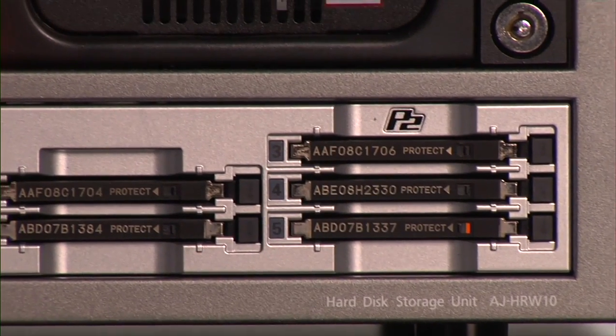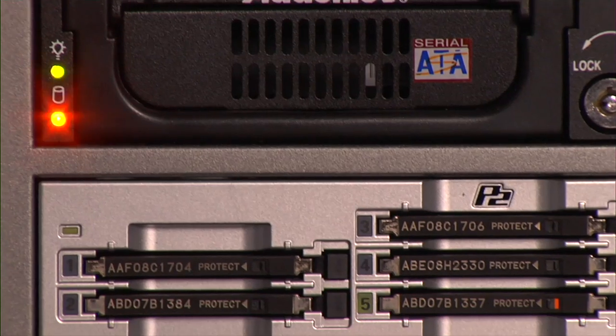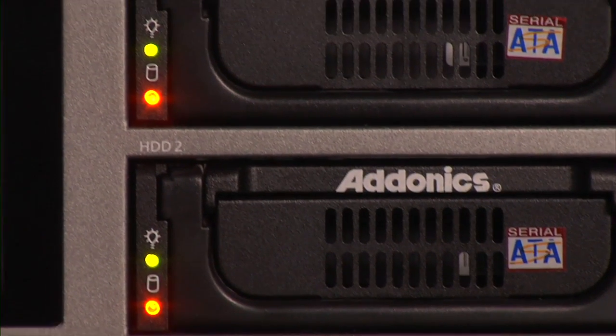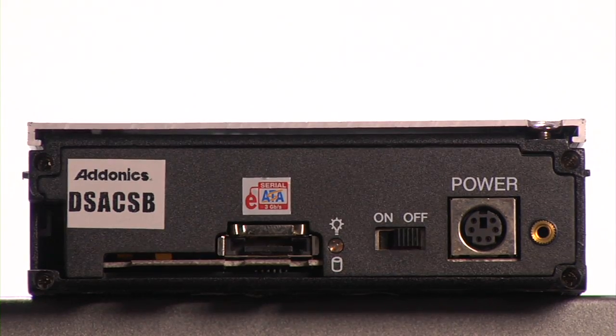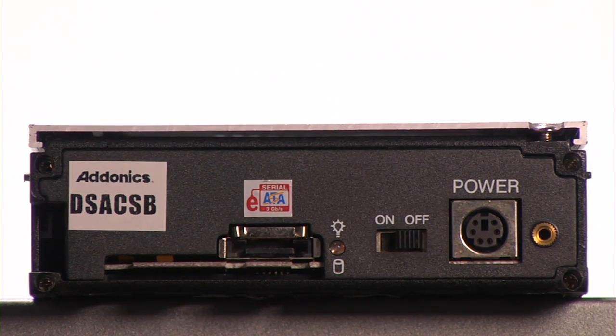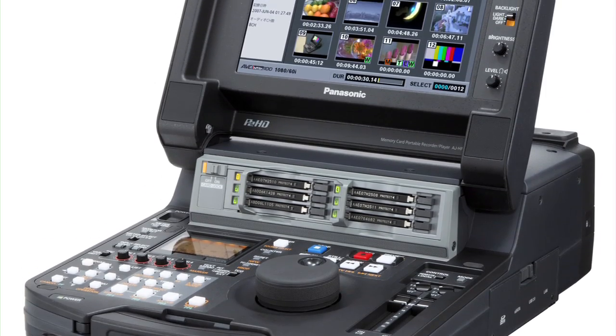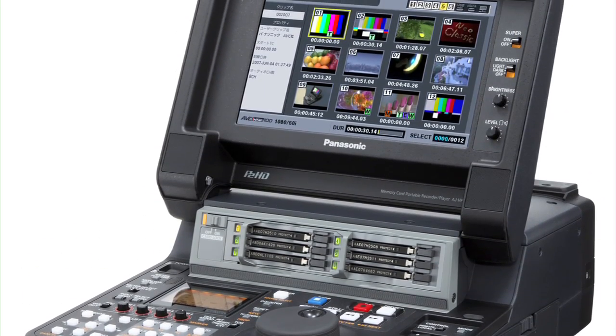The RapidRider is equipped with a five-slot P2 drive for the automated backup of P2 cards to either RAID 1 mirror drives or JBOD drives. And these disk drives can be used instantly for editing, or when connected to Panasonic's new AJ HPM200 P2 mobile, are available to playback at full frame rate.